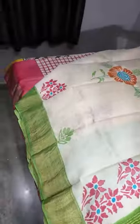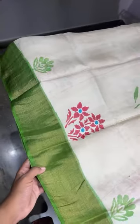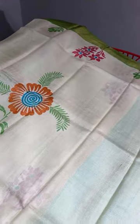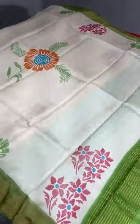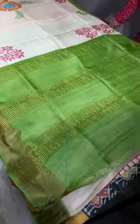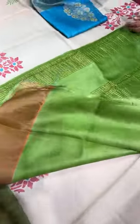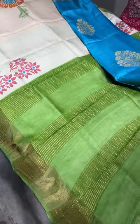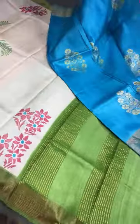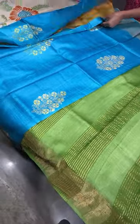The next saree is a cream one with a beautiful parrot green combination. The body has a very different design printing — elegant, with pallu and blouse in green. This is a very different and restocked combination.